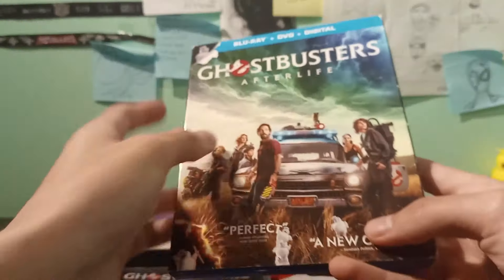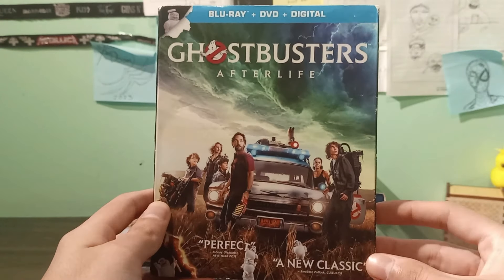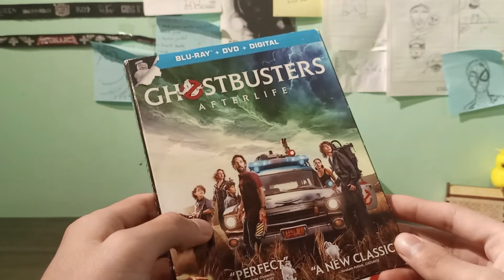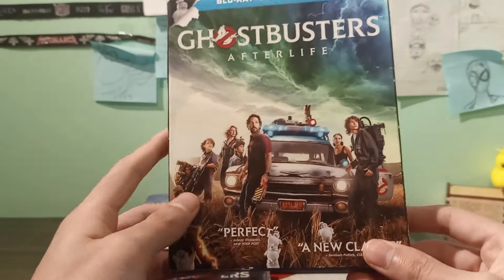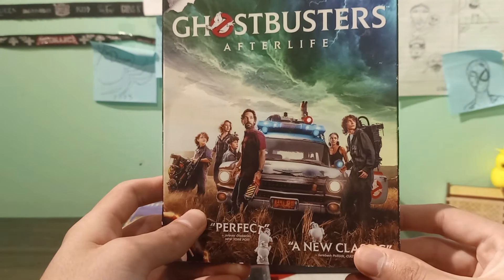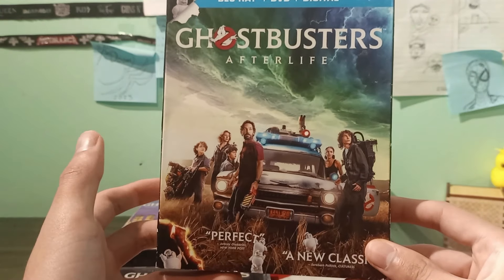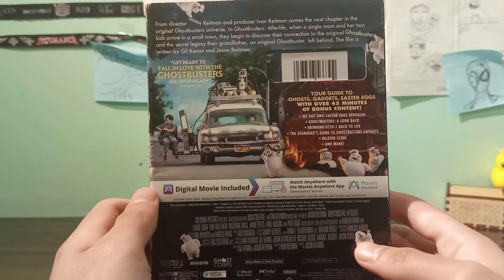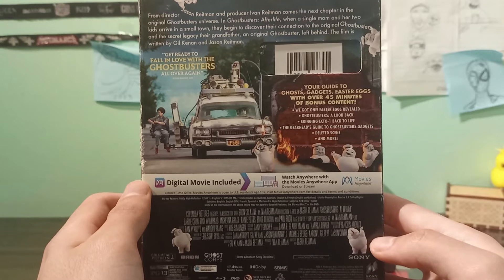We made it to the very end with Ghostbusters: Afterlife — awesome movie, I just loved it. The originals didn't appear as much as I thought they would, but it was still an amazing movie. I really enjoyed it so much. I can't believe it took 30-something years to get a sequel. Here's the back: 'Get ready to fall in love with the Ghostbusters all over again' — and hell yeah, I did.